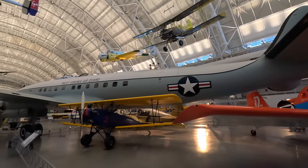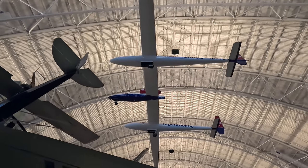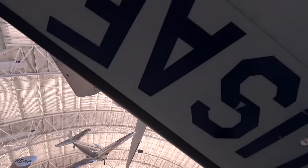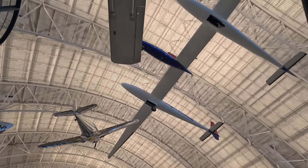Directly above is the Virgin Atlantic Global Flyer, an all-composite jet that Steve Fossett used in 2005 to fly solo and non-stop around the world in 67 hours. It contains 13 fuel tanks holding 2,915 gallons of fuel, making up 83% of the whole aircraft's weight.